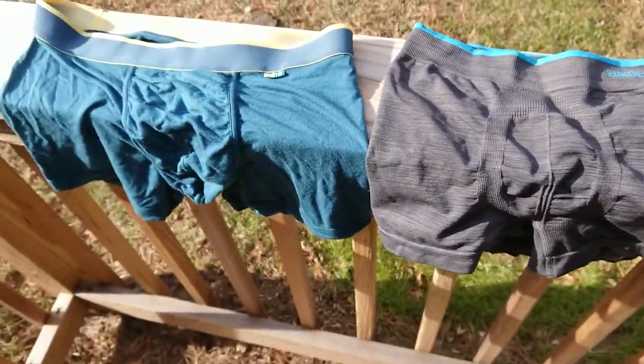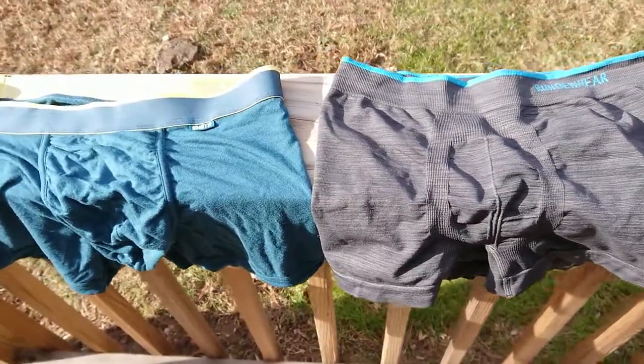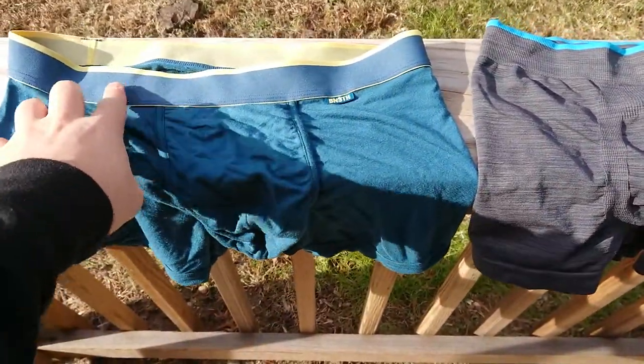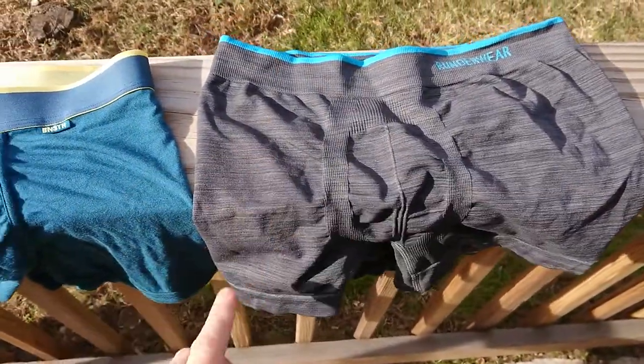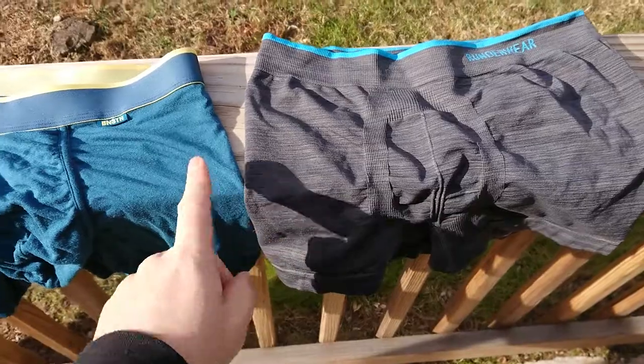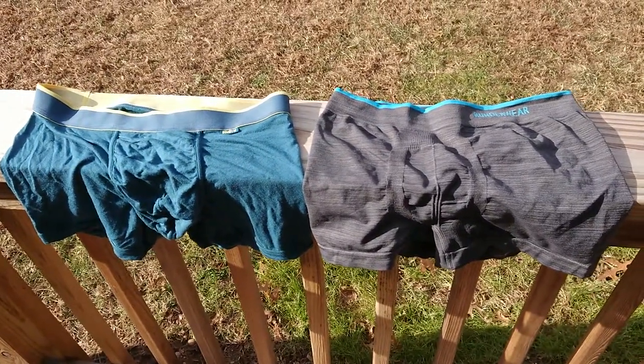There's not a lot in it price-wise — both are about 25 to 28 bucks. But for me the winner on comfort is the Beneath underwear, which are much more comfortable to wear than the Runderwear. If you're a super skinny bloke you probably wouldn't mind either. So there you go — I've just managed to talk a load of pants for two and a half minutes.